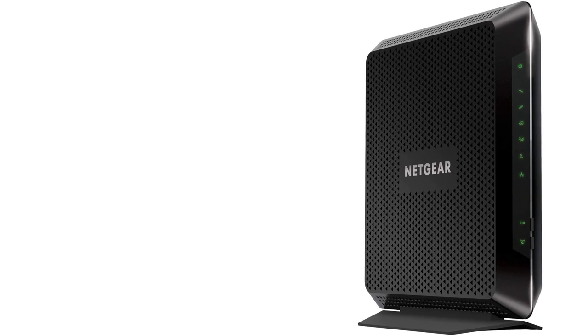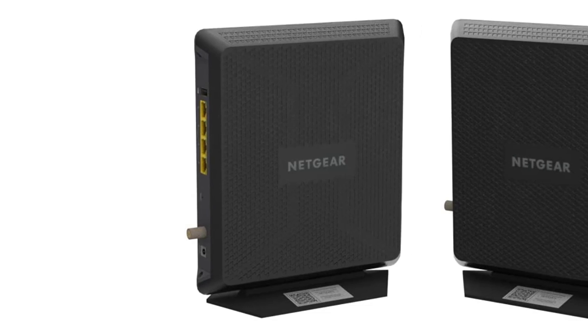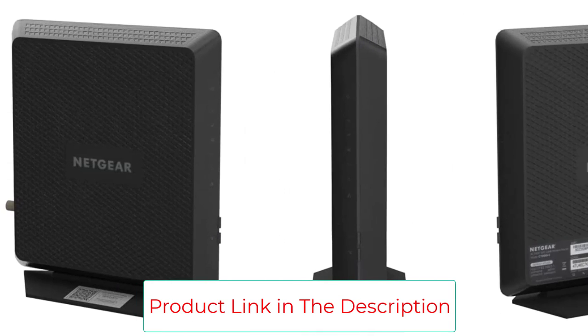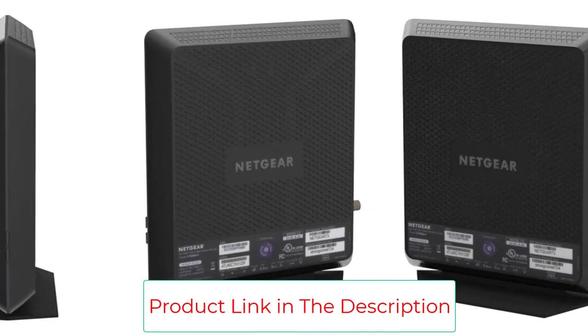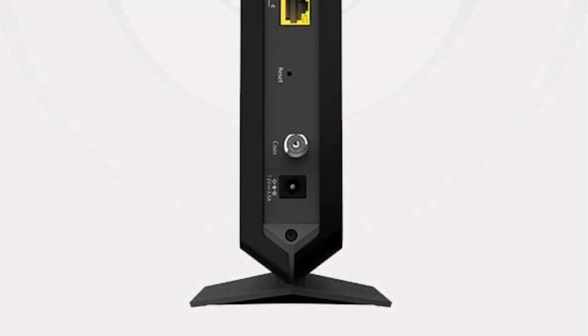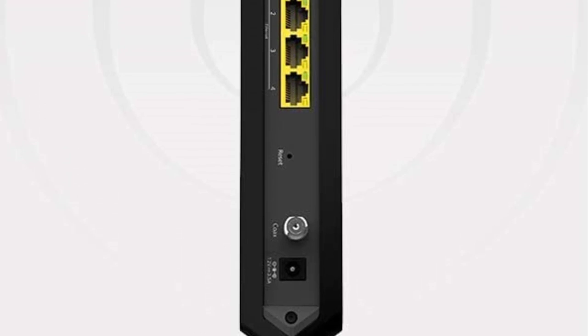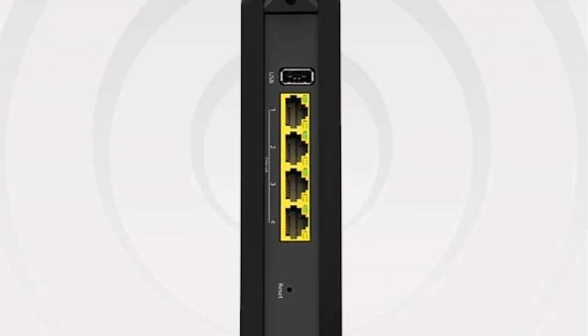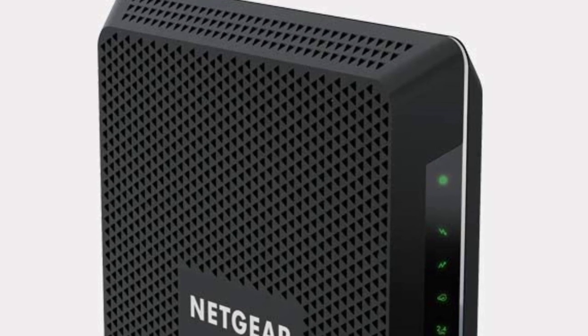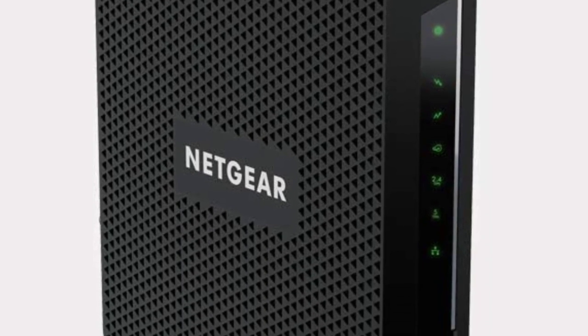In terms of cost savings, the Netgear C7000 saves you the rental fees for both a router and a modem. It also has a compact vertical build, so you don't have to worry about it taking up much space. It can provide coverage for up to 1,800 square feet, and if that is not enough, you can use compatible range extenders such as those provided by Netgear and Foscom.